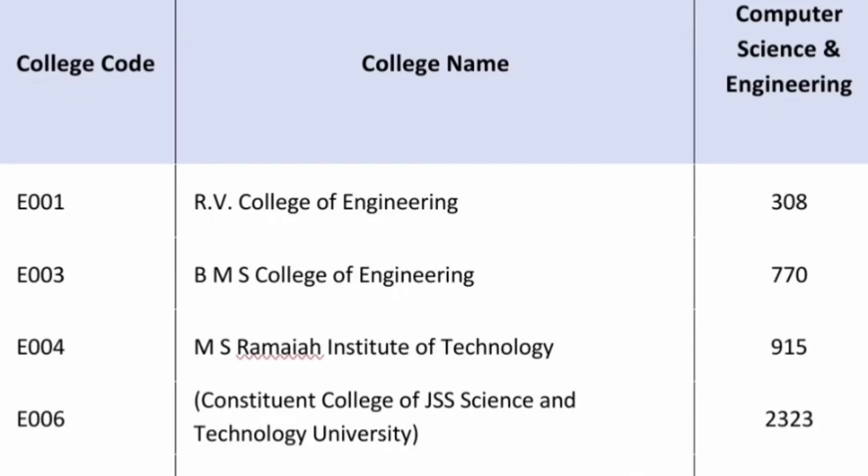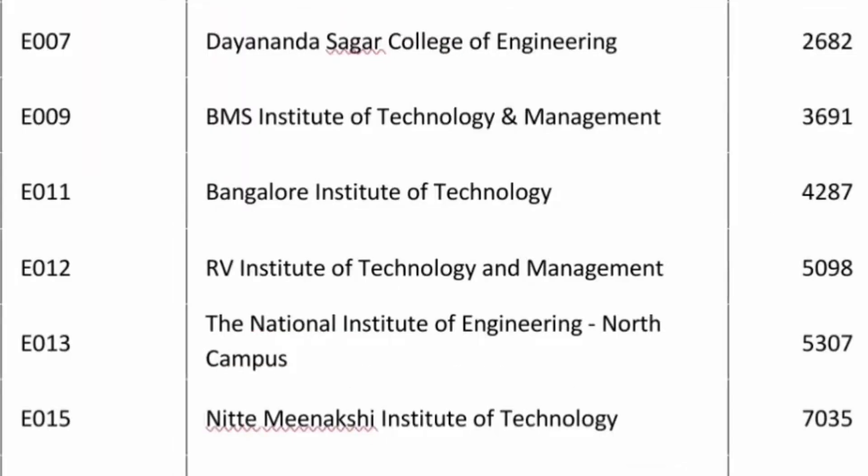The 4th best college is SJCE in Mysore, part of JSS Science and Technology University. 2300 is the cutoff for round 2.